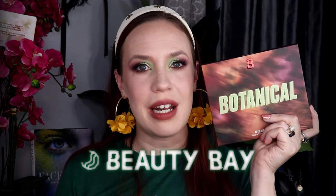Hi gorgeous, welcome back to my channel. My name is Ara and I am a 39-year-old mother of five, beauty and fitness lover. Today I'm going to be playing with the new Beauty Bay Palette Botanical.